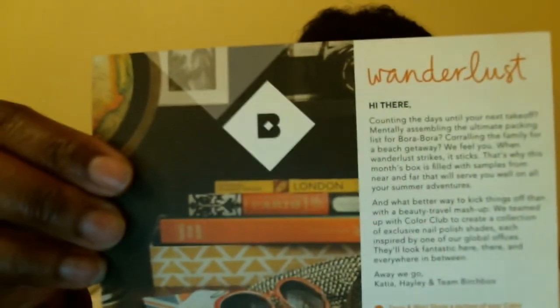This month's theme is wanderlust. I'm gonna keep the card so we know what the items are. I'm going to start with what I didn't like and what I could care less about in this month's box. If you watch my videos, you know I don't wear this stuff, so that's why I'm not excited about it.